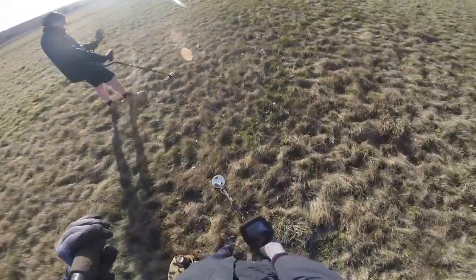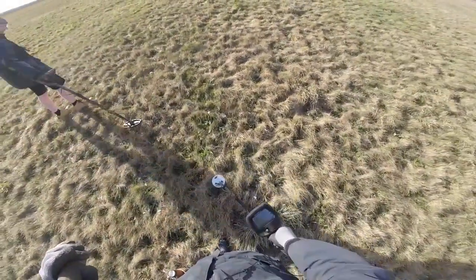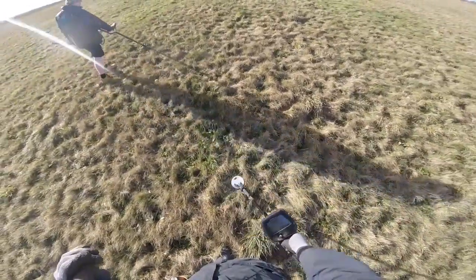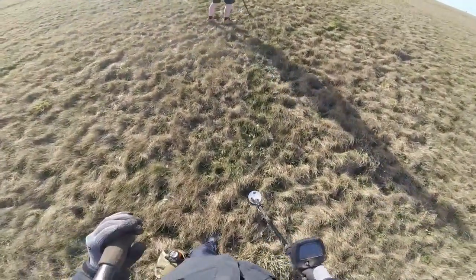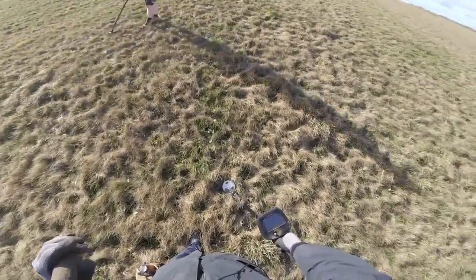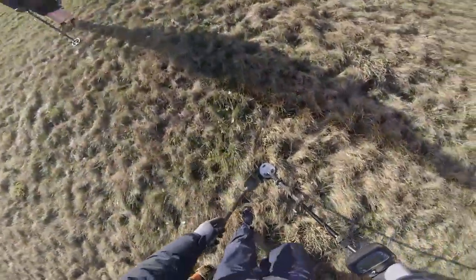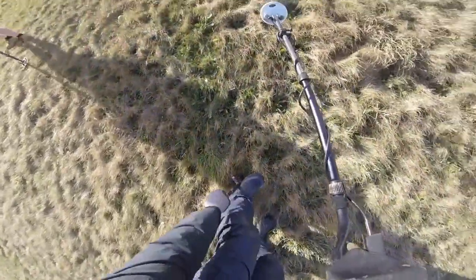It would be nice to find at least one coin just to... it's about a tennis ball. Oh, here we go. 62, 63. It could be a cartridge for the bullet. I want a prediction. I'd say bullet cartridge. Bullet cartridge. 6 inches.